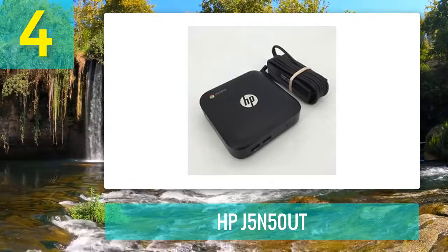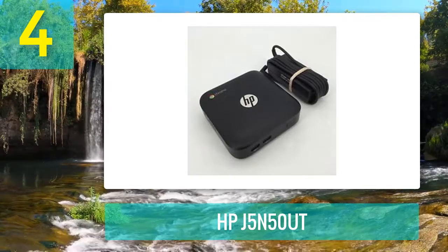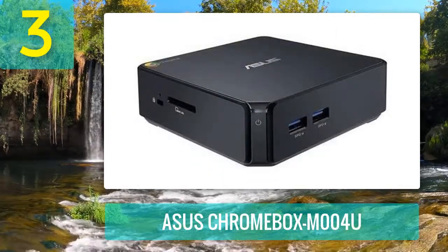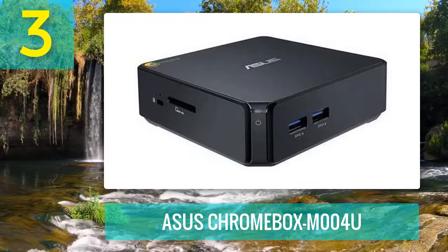It helps increase productivity by up to 35% with support for up to two independent full HD displays.